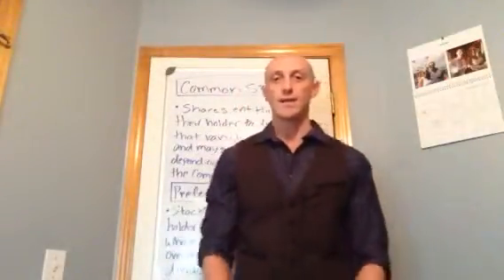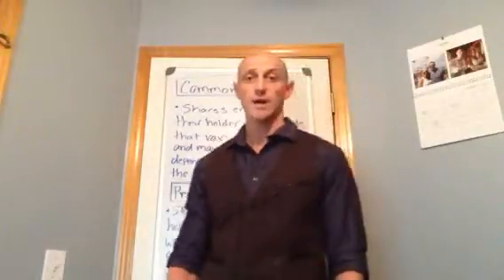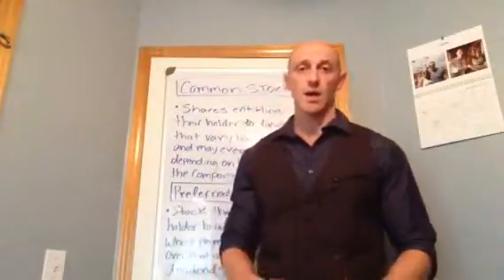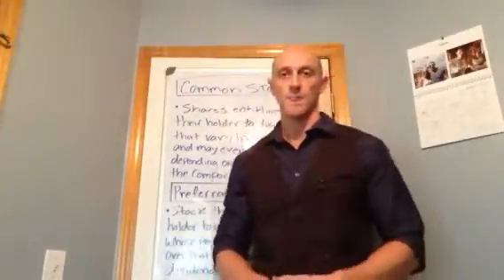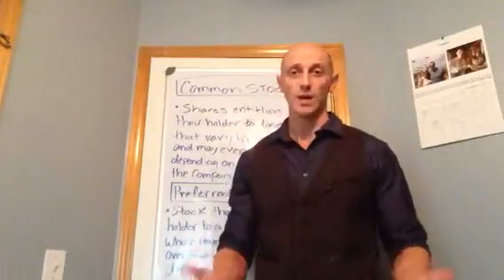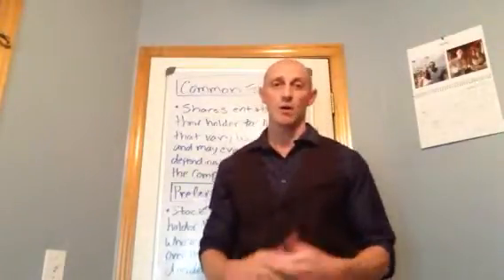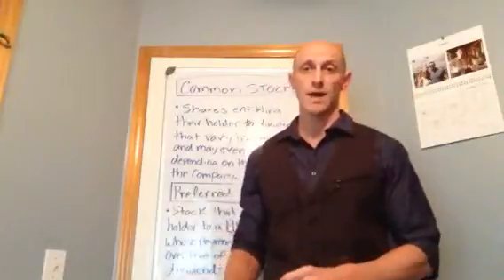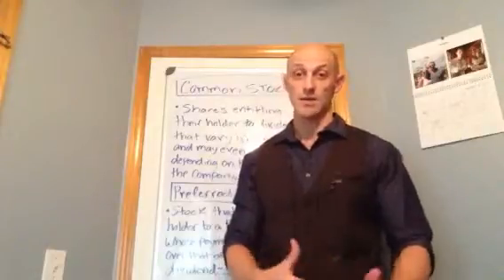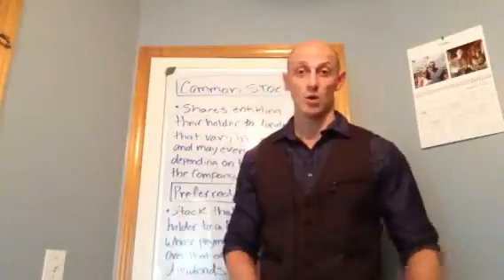Hey, what's up YouTube? This is Casey here. I just want to say hello and welcome back. Today I want to cover the topics of common stock and preferred stock. This is basically a topic for beginners in investing. So if you're just getting started with investing, I want to cover this specifically for you guys so that you're aware of the different types of stocks that you can actually invest in when you get tied up in the stock market for investing.